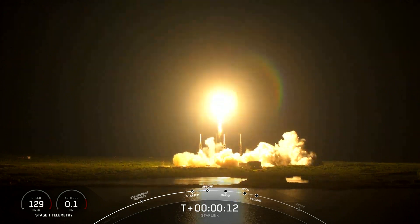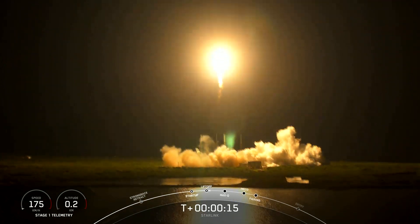Vehicle is pitching downrange. Stage 1 propulsion is nominal.